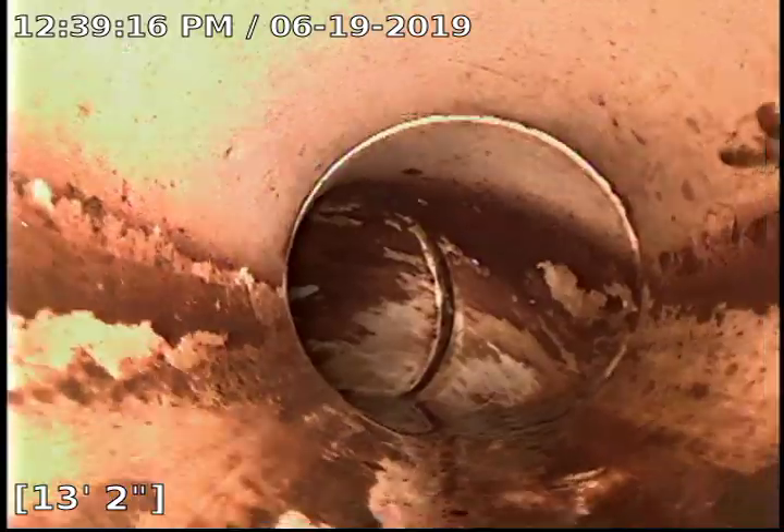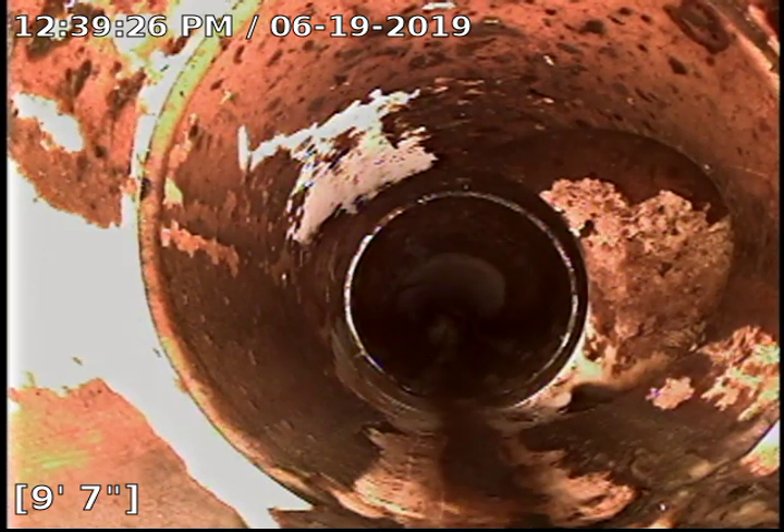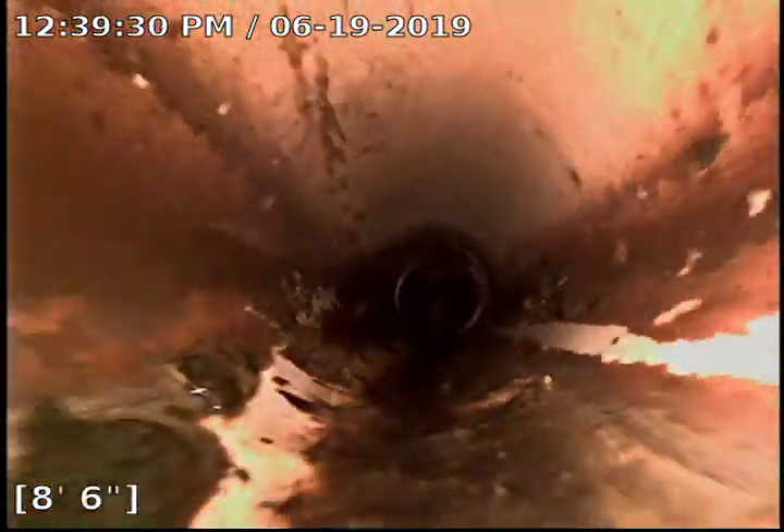A little transition there. There's a Y right there on our right-hand side, probably going over to a toilet or another waste stack in the home.